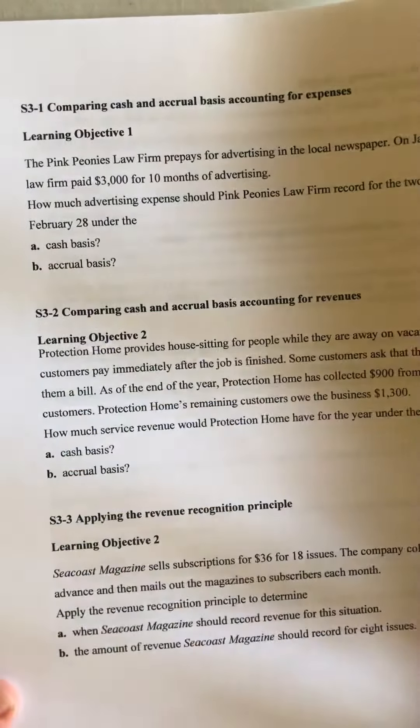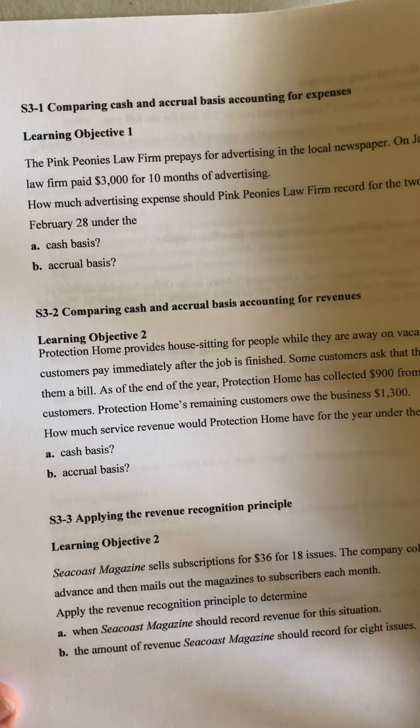Some homework problems from Chapter 3. Short 3-1: The Pink Peonies Law Firm prepays for advertising in the local newspaper. On January 1st, the law firm paid $3,000 for 10 months of advertising.